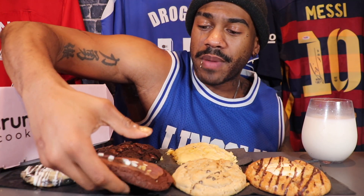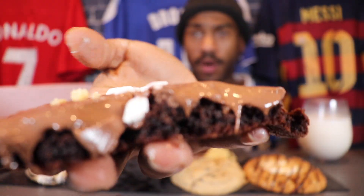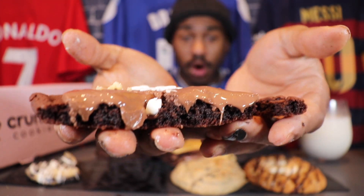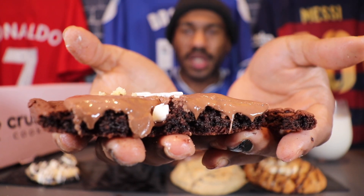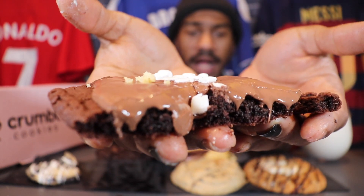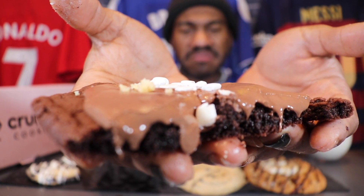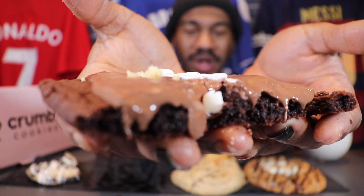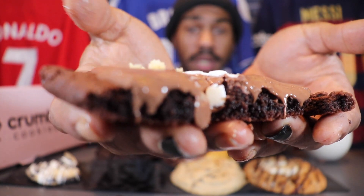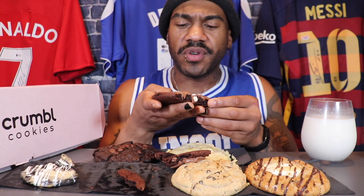This next one — they call it Crumble for a reason because they are crumbling apart, but that's how these cookies usually are. The more you cook them, the more they fall apart because there's a lot of dense ingredients. This is the hot chocolate — a gooey chocolate cookie topped with a pool of melted chocolate and mini mallow bites. That's pretty straightforward.